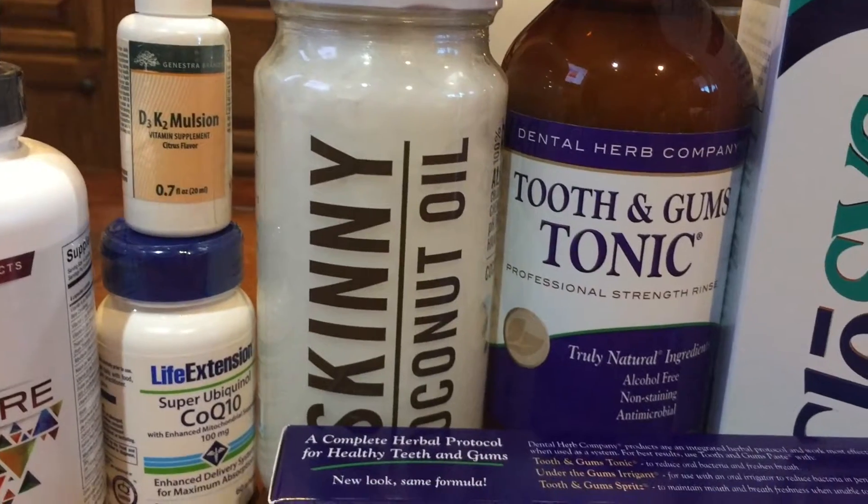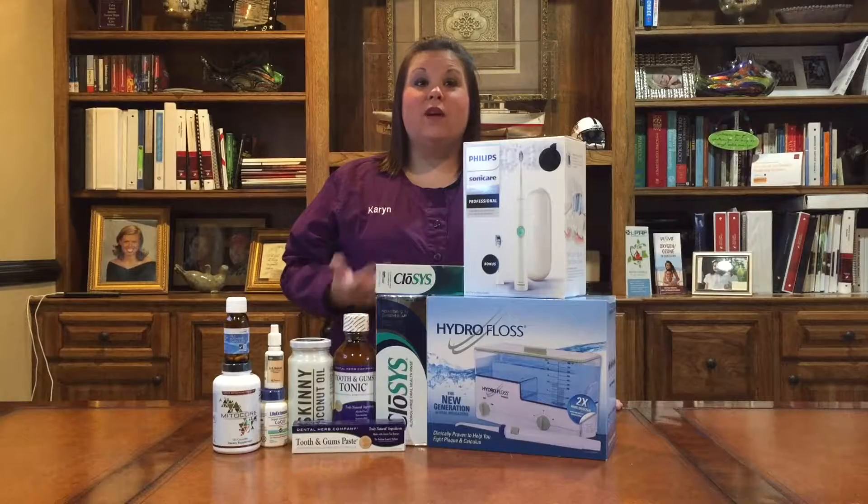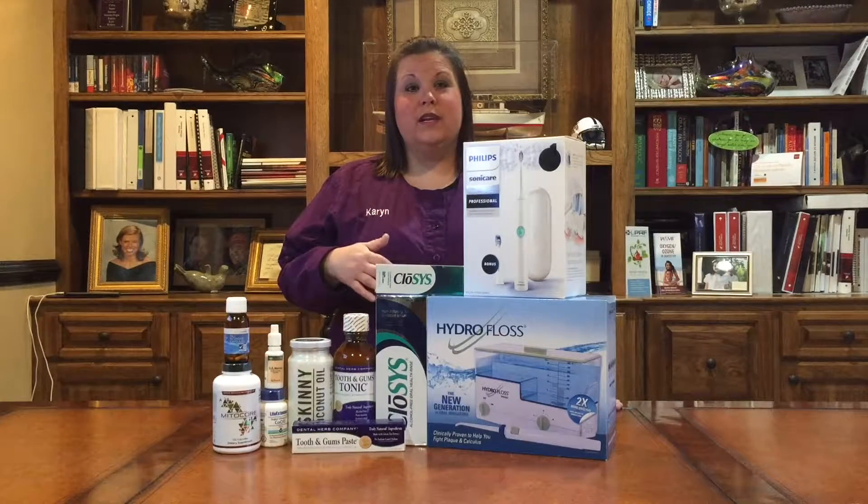Then we recommend skinny coconut oil. Skinny coconut oil is the most alkaline coconut oil on the market and we recommend oil pulling with it. It has the added benefit of whitening your teeth.